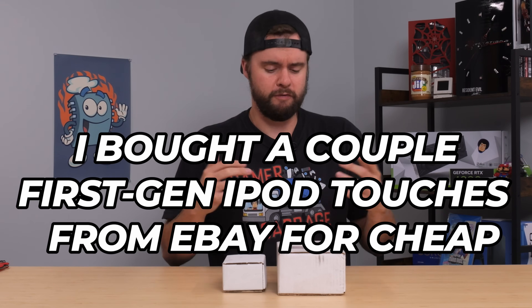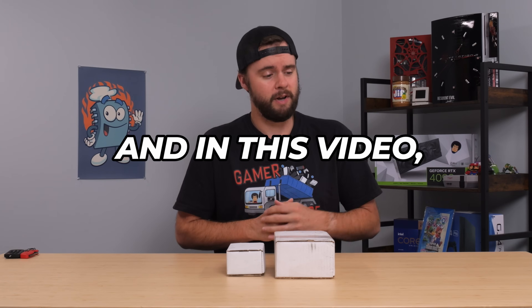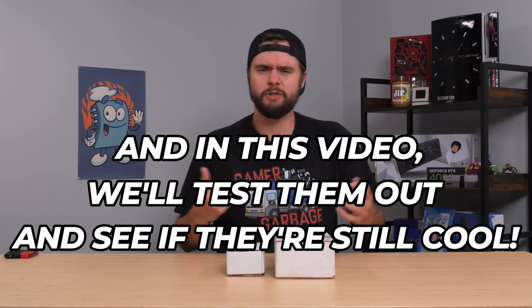I bought a couple of first-gen iPod Touches from eBay for pretty cheap, and in this video we're going to unbox them, test them out, and see if they're still cool here in 2024.